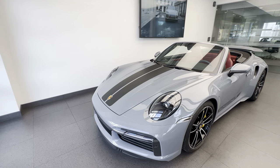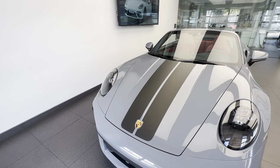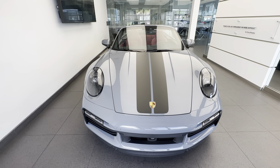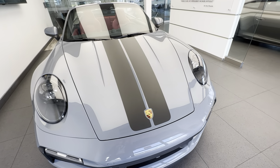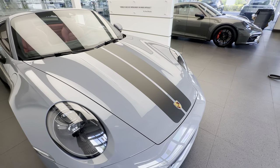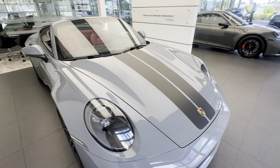Looking at the front, we can see a special Exclusive Manufacture option which you rarely see, inspired by the 911 Turbo S Exclusive Series from a few years ago, where they made 500 coupes for the world and 200 Cabriolets for North America. You have this very sporty stripe starting here on the front hood — this is a decal, an original Porsche decal from Exclusive Manufacture, and later on we'll see another special detail in the Cabriolet roof.